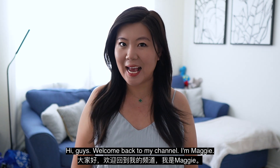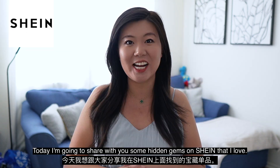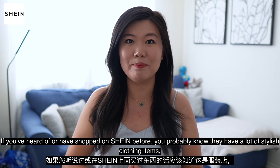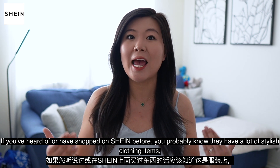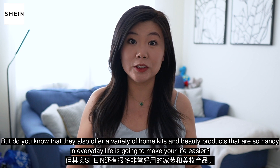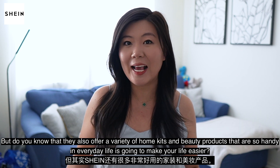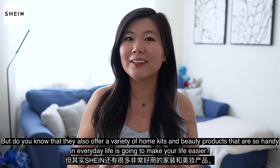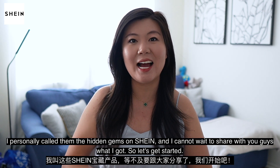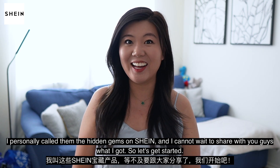Hi guys, welcome back to my channel. I'm Maggie. Today I'm going to share with you some hidden gems on Shein that I love. If you've heard of or have shopped on Shein before, you probably know they have a lot of stylish clothing items. But do you know that they also offer a variety of home, kids, and beauty products that are so handy in everyday life? I personally call them the hidden gems on Shein. So let's get started.